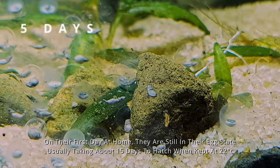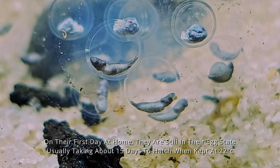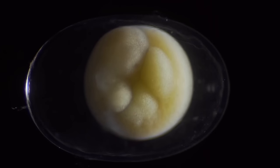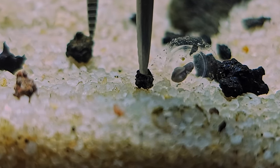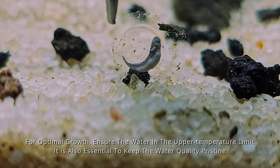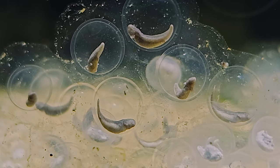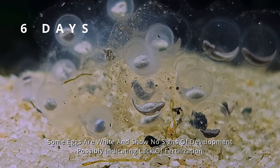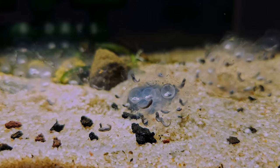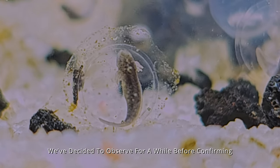On their first day at home, they are still in their egg state, usually taking about 15 days to hatch when kept at 22 degrees Celsius. The shapes of some axolotls inside the eggs are already quite distinct. For optimal growth, ensure the water stays within the upper temperature limit and keep the water quality pristine. Some eggs are white and show no signs of development, possibly indicating lack of fertilization. We've decided to observe for a while before confirming.